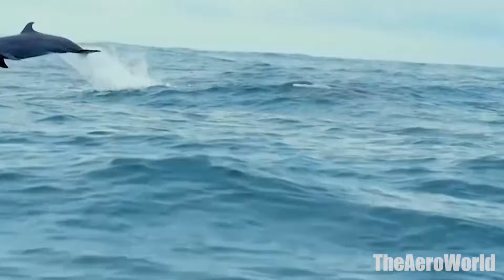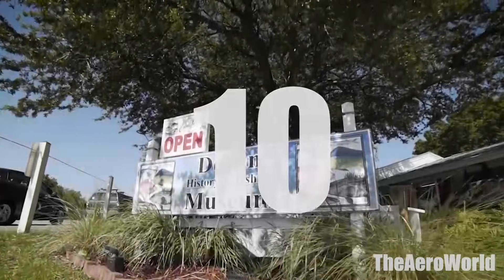Museums, boat tours, beaches and all the great Destin attractions you won't want to miss. Here is our list of 10 best things to do in Destin, Florida.